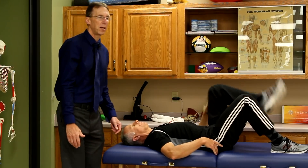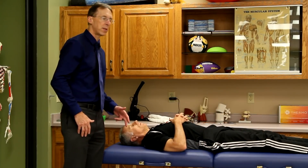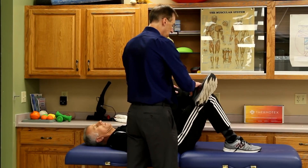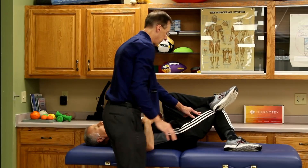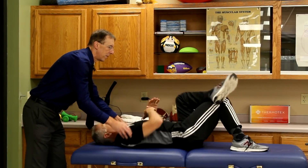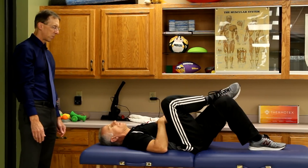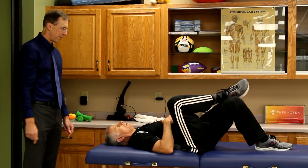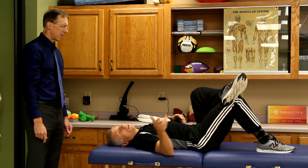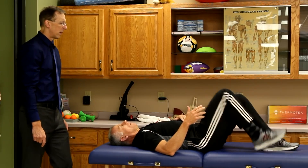Next we're gonna do hip internal rotation. This one is especially important with arthritis as it's one of the motions that tends to be very tight. Bring your legs up, then stretch the leg over like this — you're bringing it into a pretzel. It's important that you keep your shoulders down and don't roll along with it. One side may be tighter than the other — Brad's left one is tighter than his right. It's a really nice stretch and not hard to do.